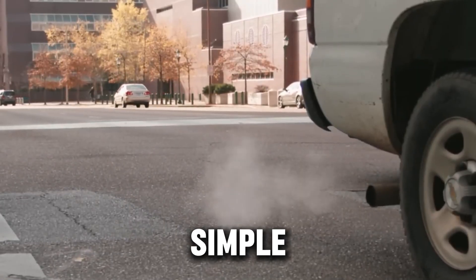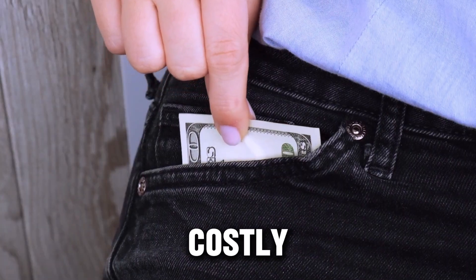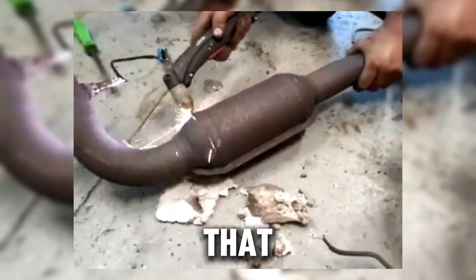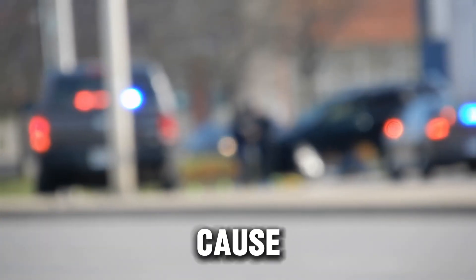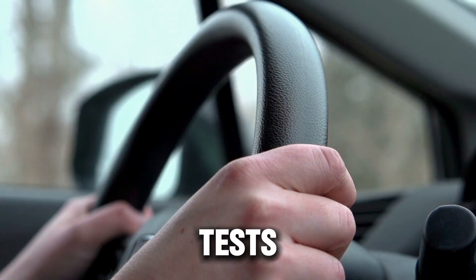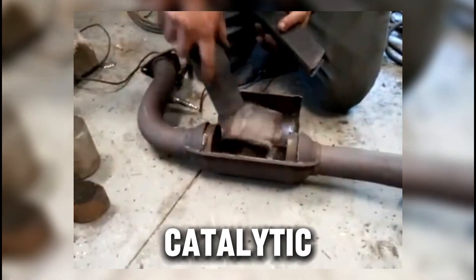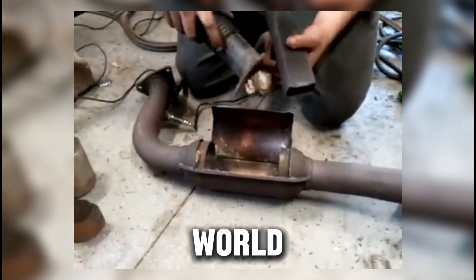What if I told you there's a simple modification that could make your car sound more powerful, boost performance, and even save you from costly repairs down the road? Sounds tempting, right? But here's the catch — that same modification could land you with huge fines, cause your car to fail emissions tests, and make it illegal to drive on public roads. We're talking about the catalytic converter delete, one of the most controversial upgrades in the car world.